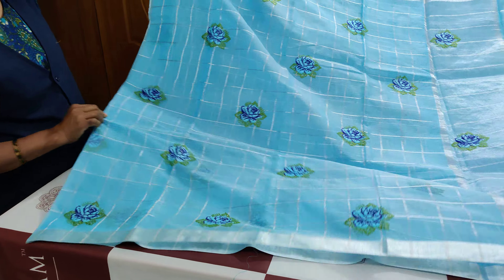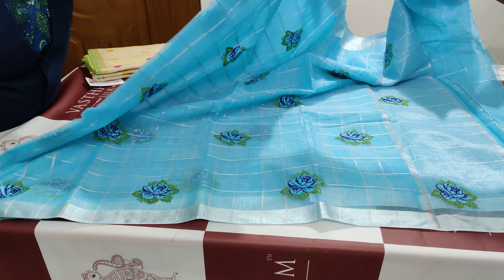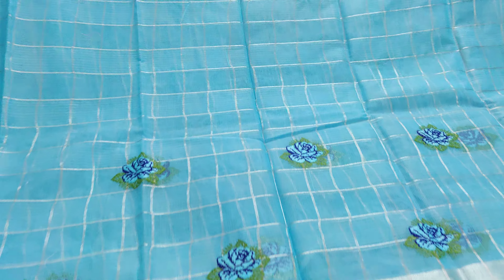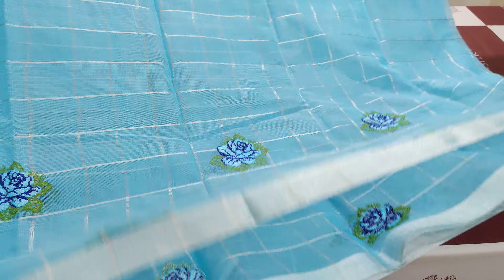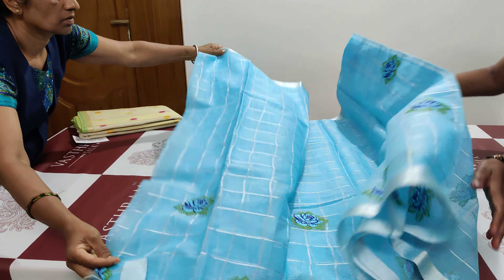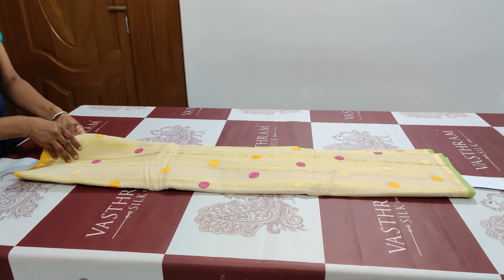The entire saree has silver stripes all over — both horizontal and vertical check stripes. Let me show you the motif up close: it's a beautiful blue rose with green leaves. That's saree number two.